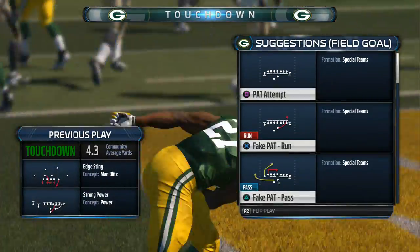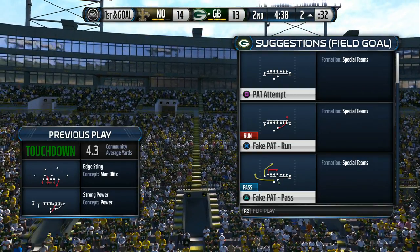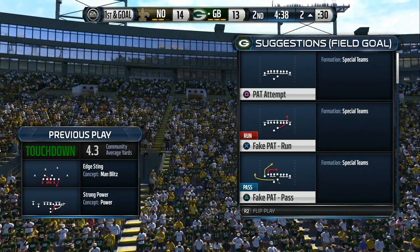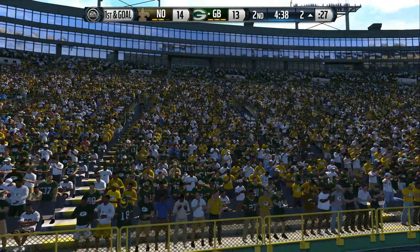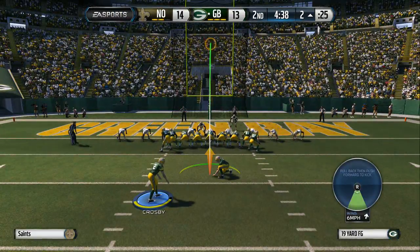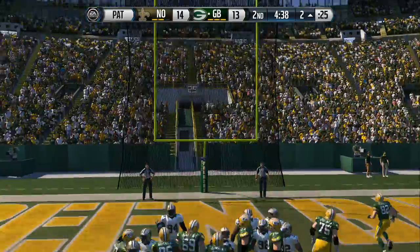On first and goal, the offense about 90% of the time is going to run the football. And what do they do here? They run it and they get it done. That is power football at its best. The Packers now with the extra point to tie the game. Extra point was good.